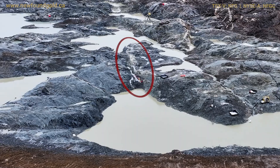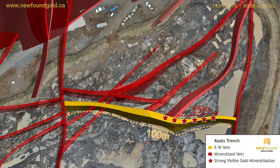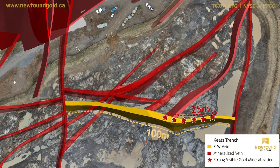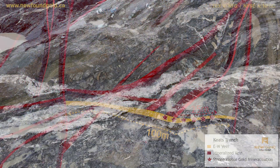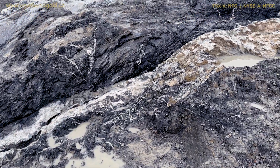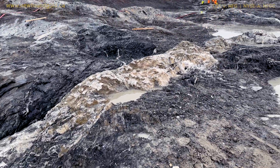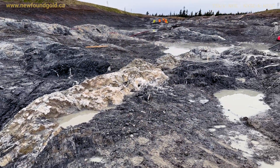The vein itself has been traced on strike for about 100 meters before it intersects with the Keats main vein. That intersection point forms a knot of structural complexity here at the surface of the trench, and that forms the uppermost limits of the dominant plunge direction that we see at the trench.